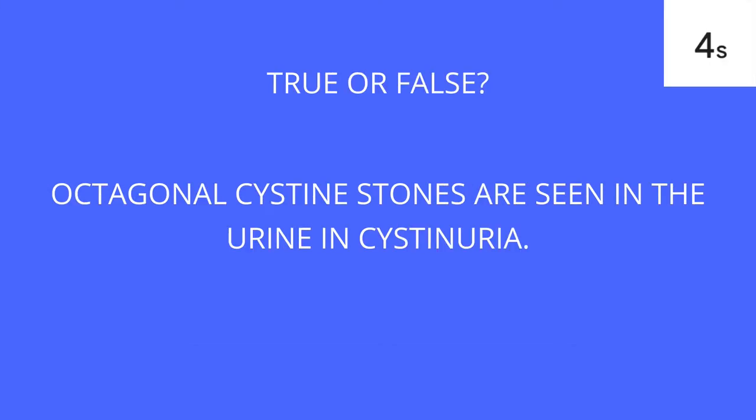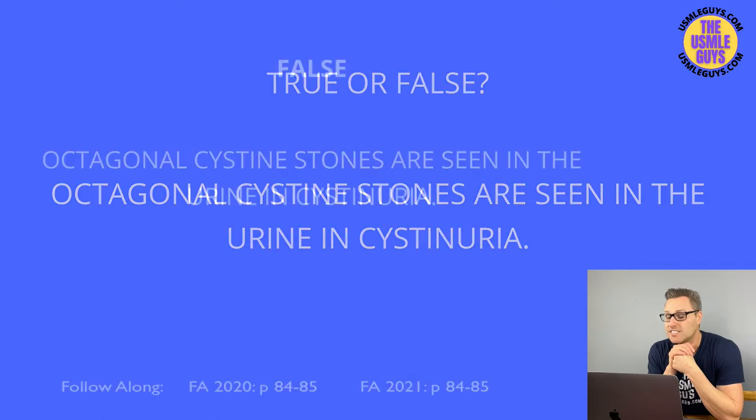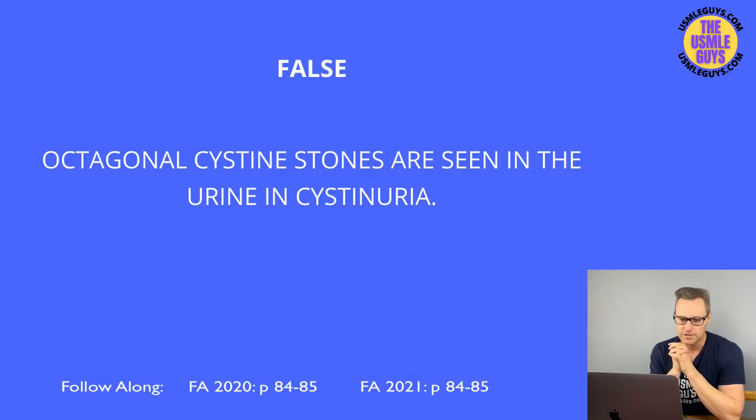This is false — and this is tricky if you glanced over it. The stones are hexagonal shape, not octagonal. Pay attention to exactly what they're telling you and don't just gloss over it.